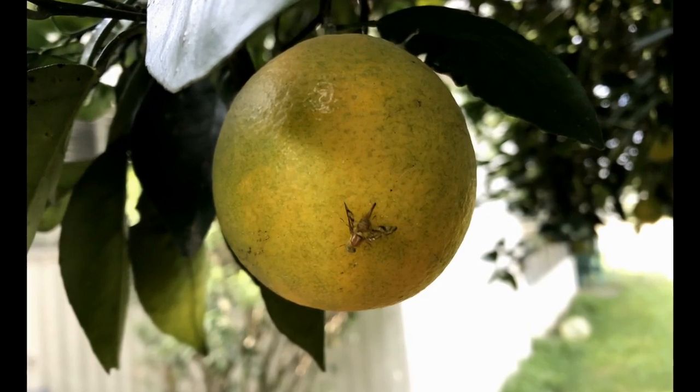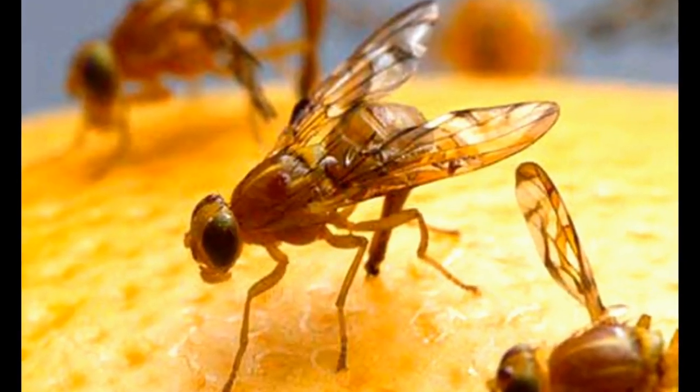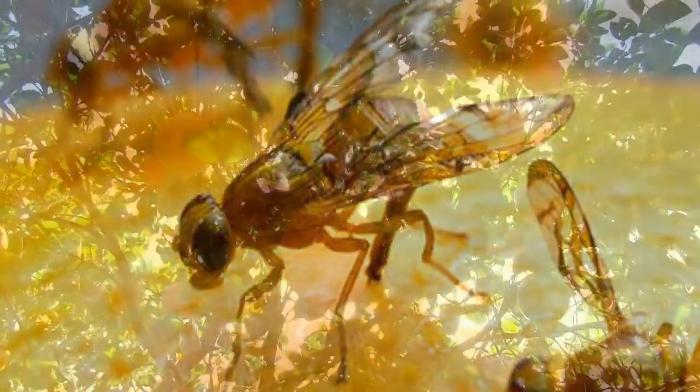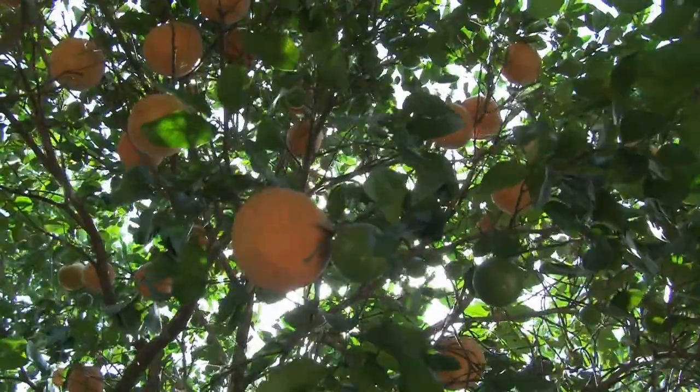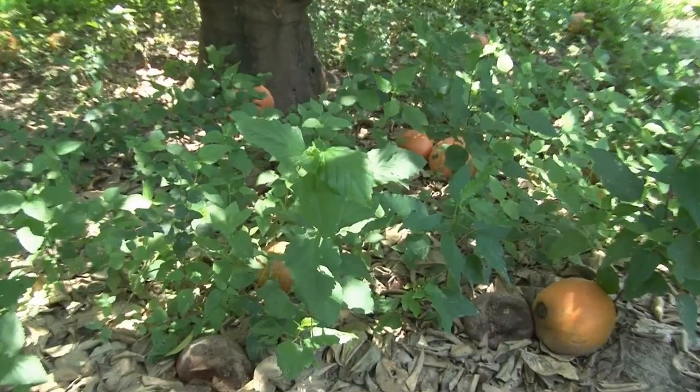The female fly lays her eggs in ripening fruit on the tree. After the eggs hatch into worms, they feed on the fruity pulp, making it inedible for human consumption. The larval worms fall to the ground, where they transform into adult flies. The flies mate, and the cycle begins again.